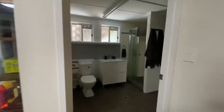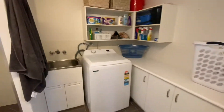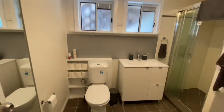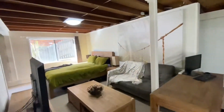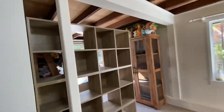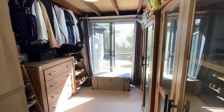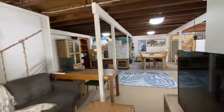Take you through to the downstairs bathroom and laundry area. It's a good size laundry with plenty of storage, and there's a shower, vanity and toilet — this has also been upgraded which is good. They've currently got a bedroom down here temporarily and they're using this study area for storing some clothes, but there is a sliding door that takes you outside as well. The original owner had that as a study, which is quite good.